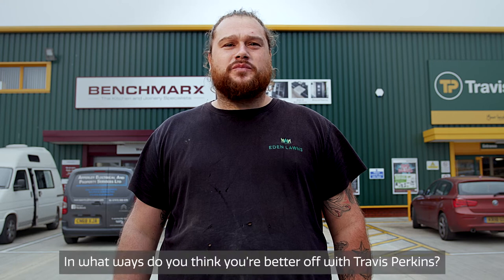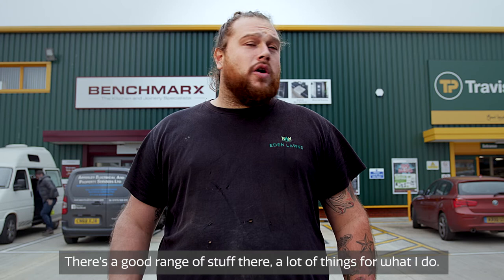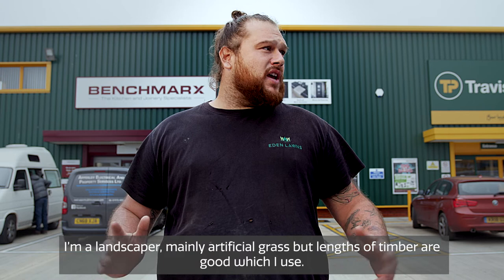What ways do you think you're better off with TP? So there's a good range of stuff here — a lot of things for what I do. I'm a landscaper, mainly artificial grass, but the lengths of timber are good for what I use. They stock grano dust as well, which is a good thing for me.